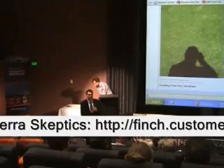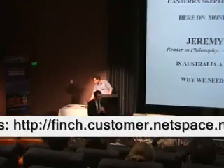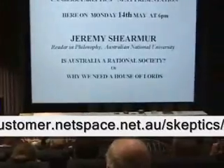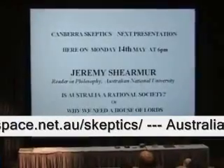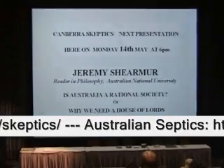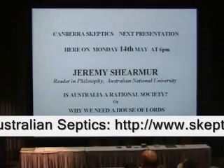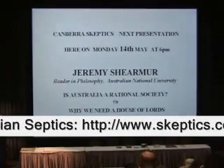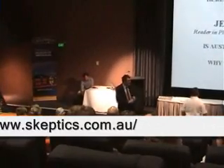A number of the sceptics committee members will be milling around here for a few minutes if anyone wants to find out more about our group. We hope plenty of you are interested in joining up or attending more of our presentations. Speaking of which, our next monthly meeting will be on the 14th — uncharacteristically the 14th, not the 13th of next month. Jeremy Shermer, reader of Philosophy, will be asking: Is Australia a rational society? Or why do we need a House of Lords? It's going to be interpreted in about 75 different ways — let's see what it comes up with. And indeed some of us are moving on to Mazenya on London Circuit — not to be confused with the one on Northbourne Avenue. But that's about it, so thank you again for coming along, and thanks also to the National Museum.